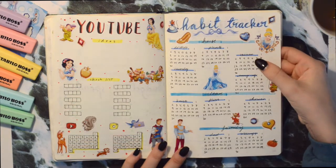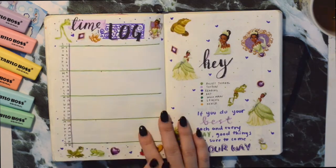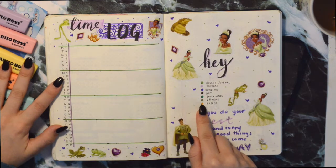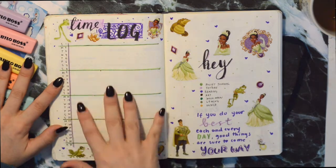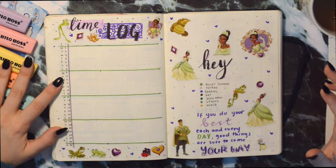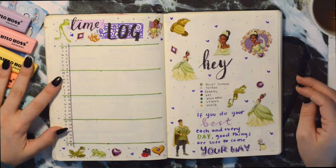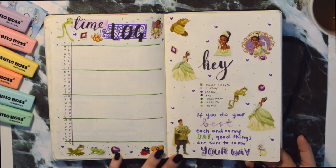This is my time log. I'll use little dots, and for every half hour I spend on something I'll write a dot for that activity on the time log. Hopefully at the end of the month I'll be able to see how much time I spent on all of these things. I included a Tiana quote here that says 'if you do your best each and every day, good things are sure to come your way,' which fits the time log perfectly.